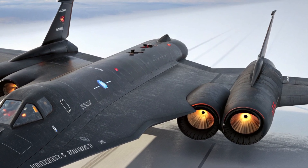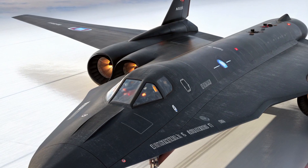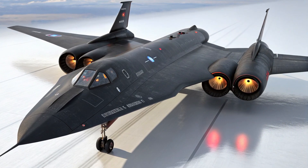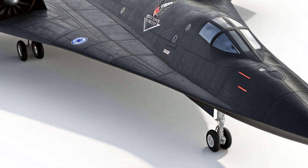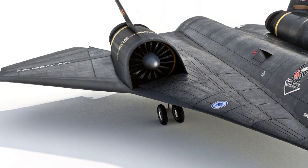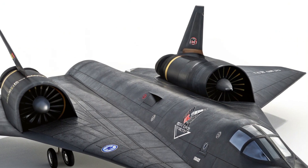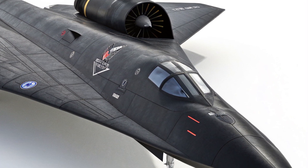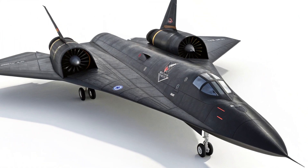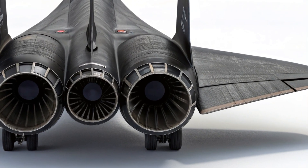The SR-71 cockpit was a true marvel of engineering for its time, and even today it feels like something out of a sci-fi movie. In the 2026 restored and upgraded version, the cockpit combines original analog gauges with modern digital displays to help maintain its historic authenticity while improving safety and usability. When you first look inside, you're struck by how cramped and tight it is. Pilots had to wear full pressure suits similar to what astronauts wear due to the extreme altitudes. Every dial, switch, and control was meticulously designed for high-speed, high-altitude flight.